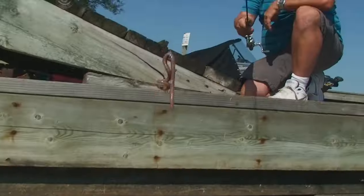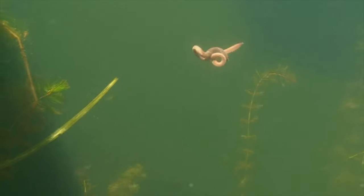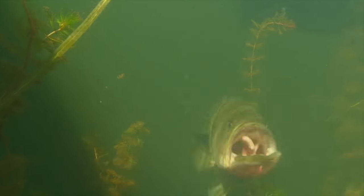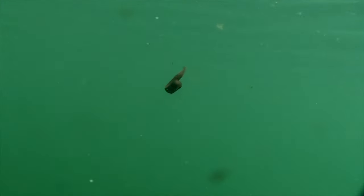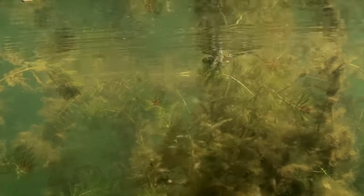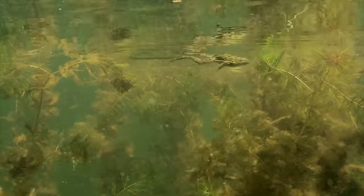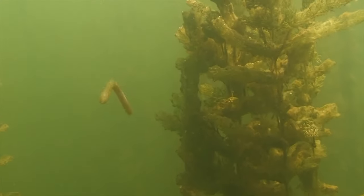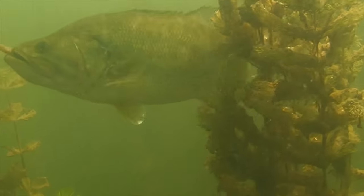One thing that remains constant is that largemouth have a real thing for worms. Though seldom entering the picture in the places they live, it's that long slender shape that attracts more fish than any other bait. It may stem from a resemblance to some other common food source. Then again, largemouth are opportunistic feeders and will eat anything that moves and appears vulnerable. Worm imitations have, in fact, been around a good long time.